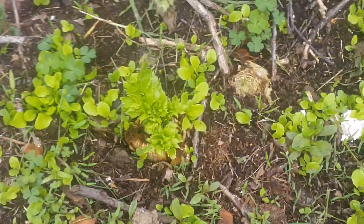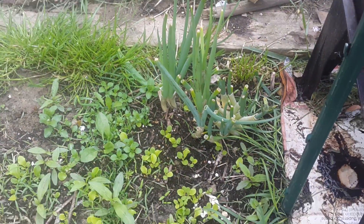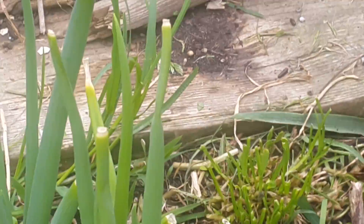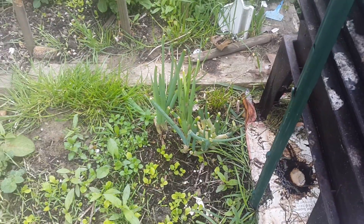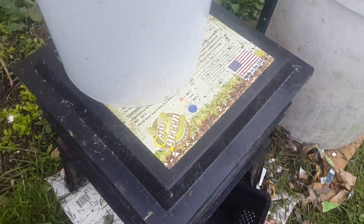Down here we have another celery from the store put in, regrowing. And some green onions put in from the store — see where they were cut real short on some of those? Those were the latest ones put in, but all the ones that have green were once as short as those. They regrow so fast. And then we have some peas back there, and some onions.